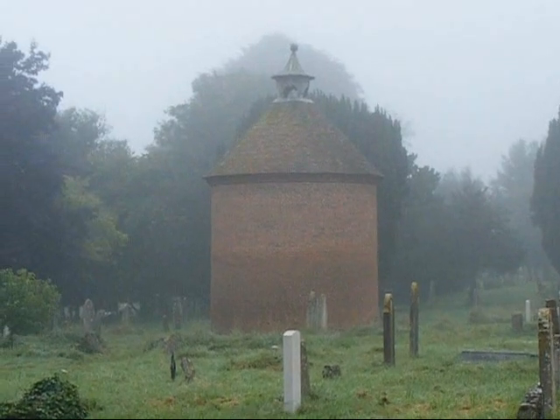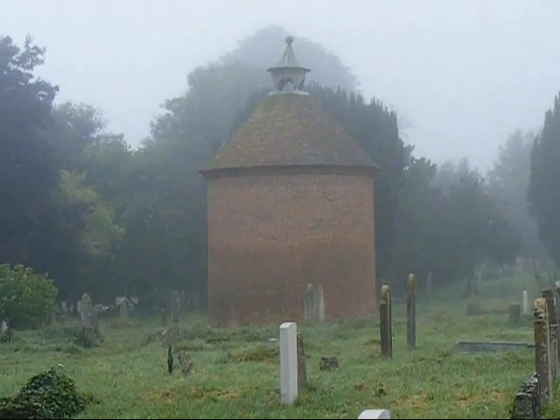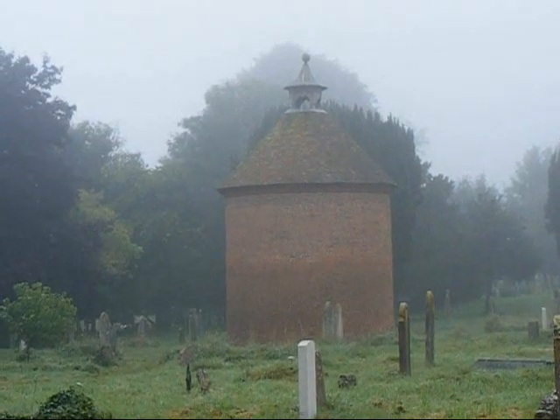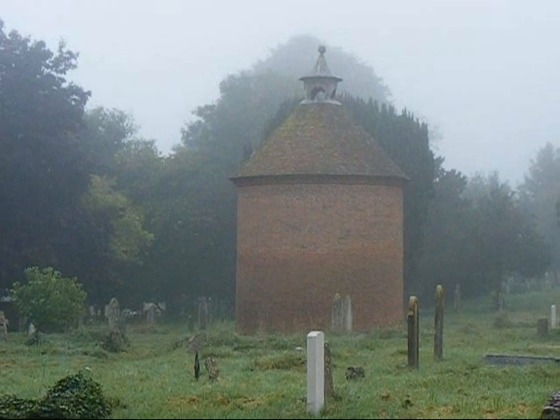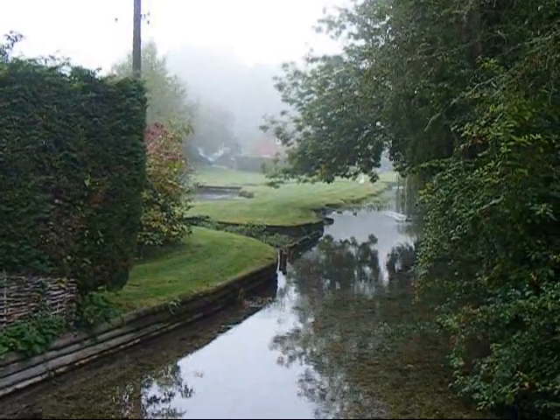There's a misty view of the Broughton Dovecot. This Dovecot dates from 1340 but was rebuilt in 1684 into what we see now. The Clarendon Way passes over Wallop Brook.